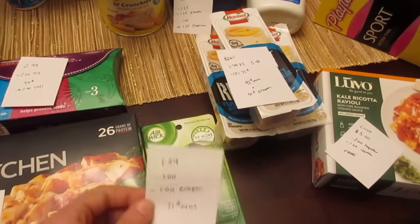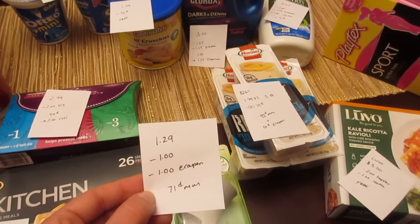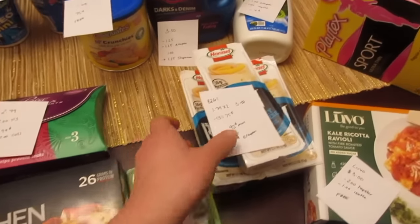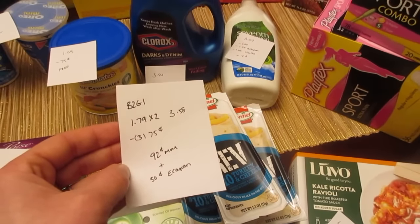The Air Wick warmer itself is $1.29. There's a $1 printable coupon and a $1 e-coupon, making it a $0.71 moneymaker.